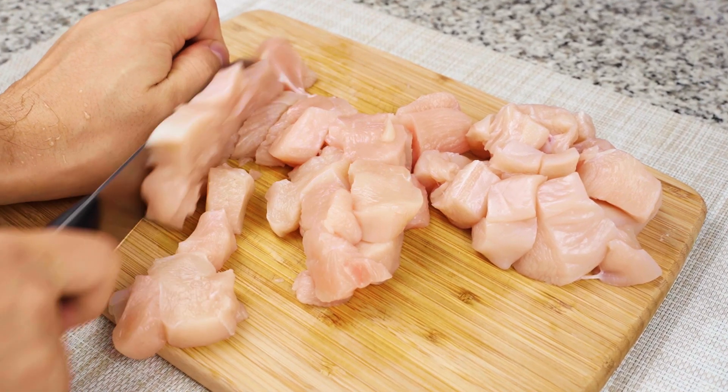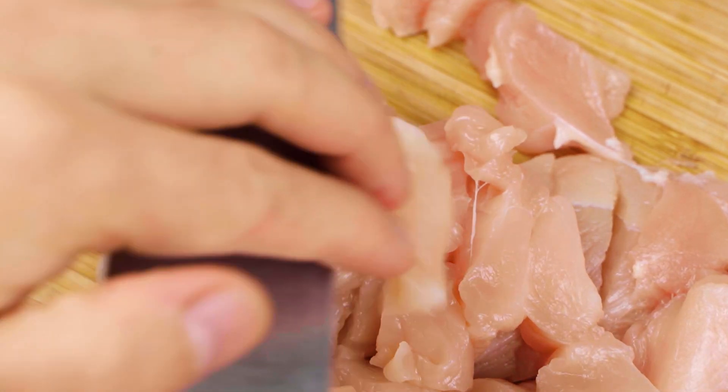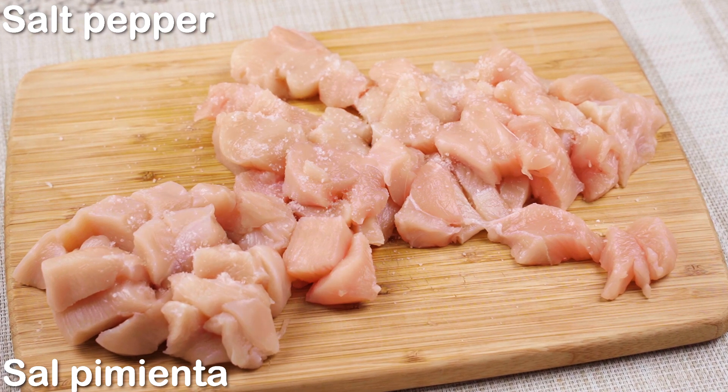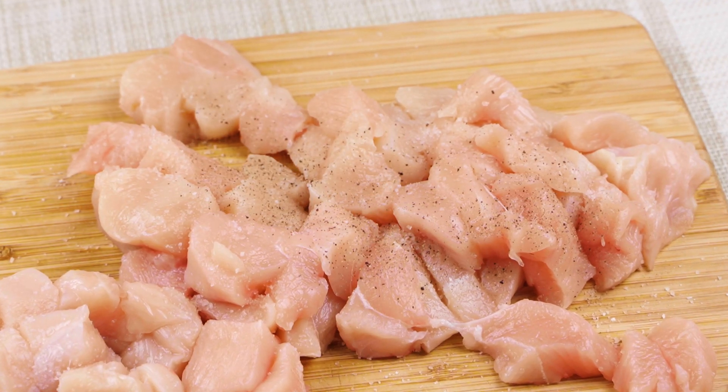I'm going to put it in the bottom of the pot. I'm going to put it in the pot. When I put it in the pot,